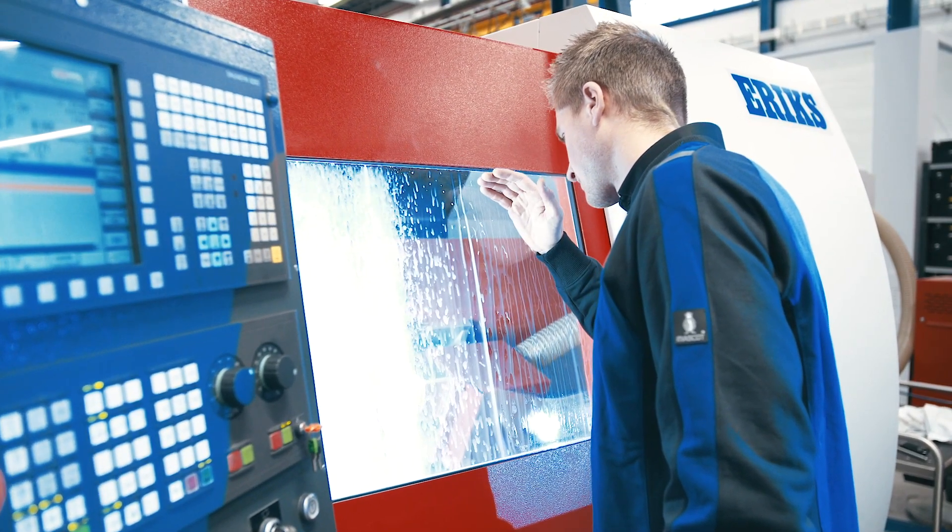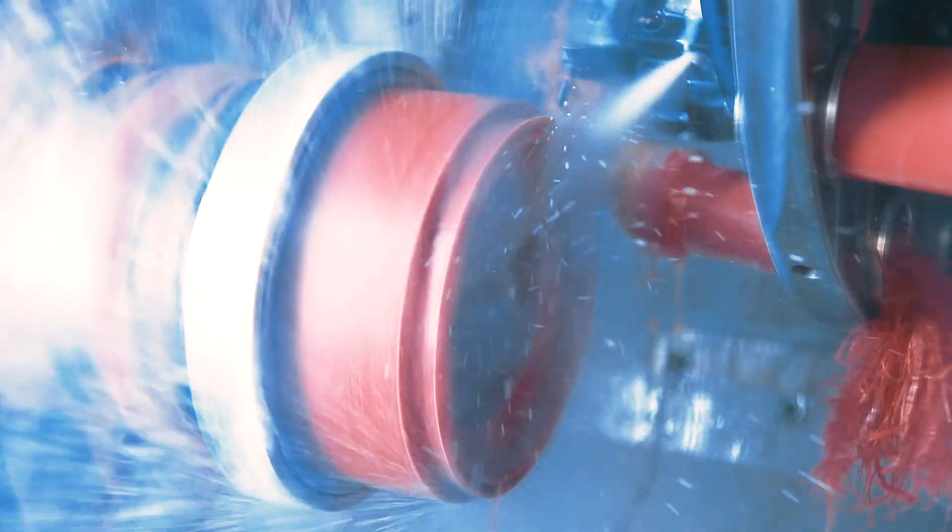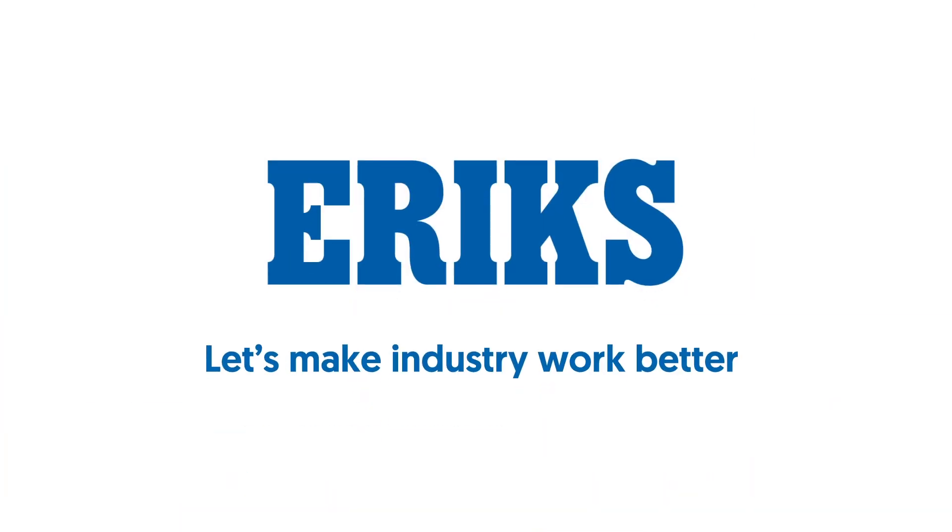Thanks to Seal Express and our technical expertise, Erics makes the difference for you. Let's make industry work better.